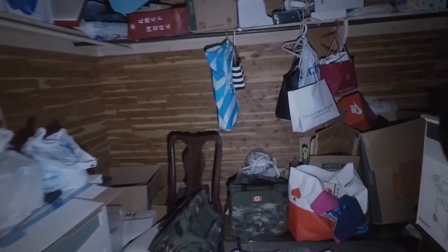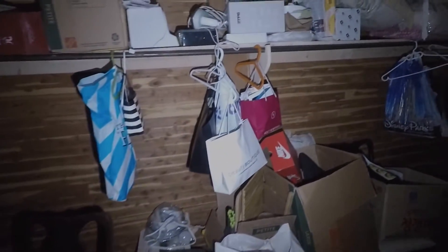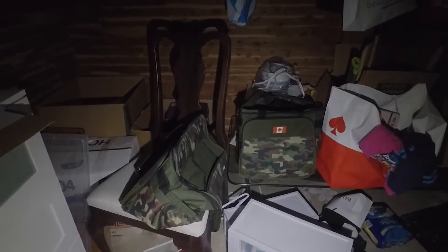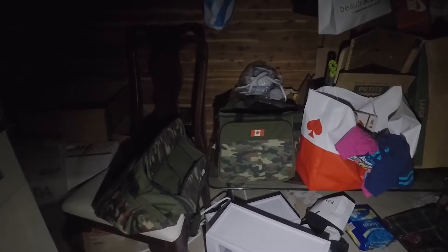First things first guys, I found this room right here just full of stuff — shopping bags, linens, and bedding, and all this stuff. Check it out. I have to stick out cobwebs in my face from this doorway here. And we got these camouflage cooler bags here or something. They're like never used before, like brand new.